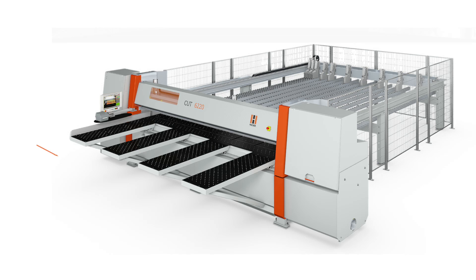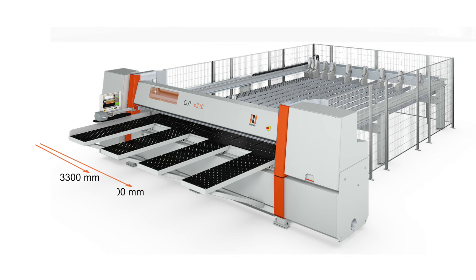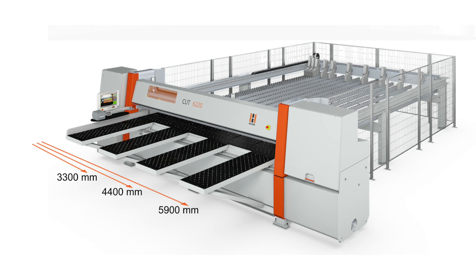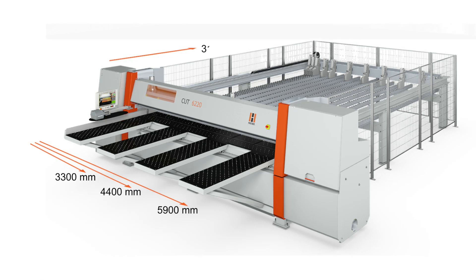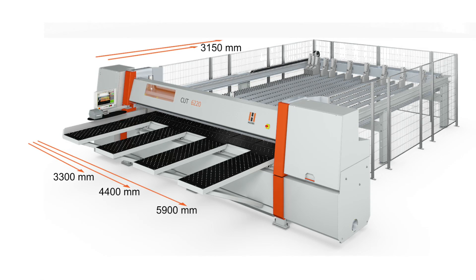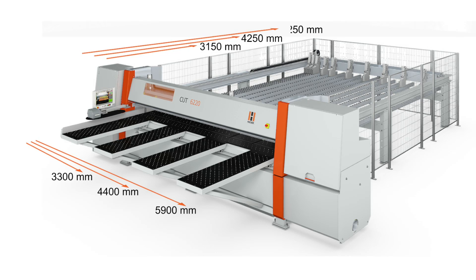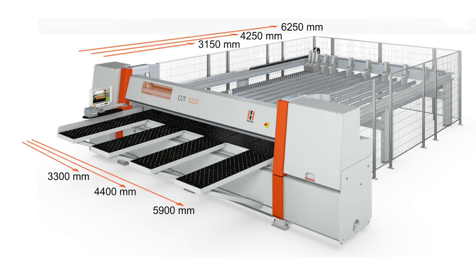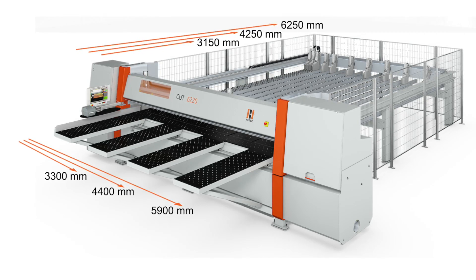You can decide between three cutting lengths of 10 feet, 12 feet and 19 feet, as well as the matching cutting widths of 10 feet, 14 feet and 20 feet. Select the matching Cut 6220 for your panel size and your shop space.